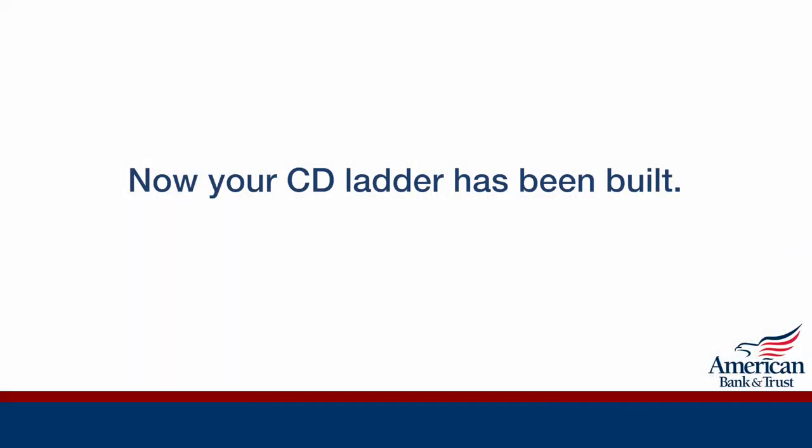Now your CD ladder has been built. In summary, the American Bank and Trust CD Ladder Strategy benefits you in many ways.